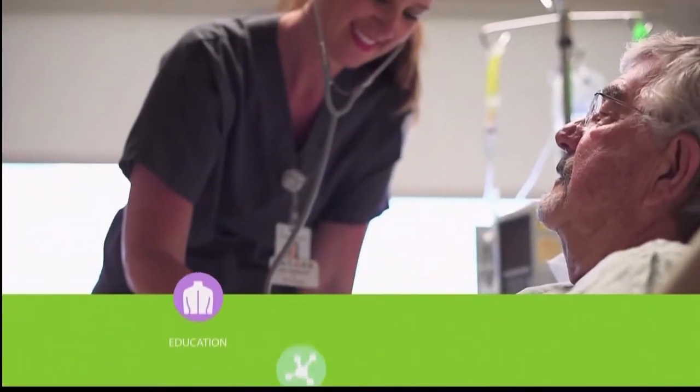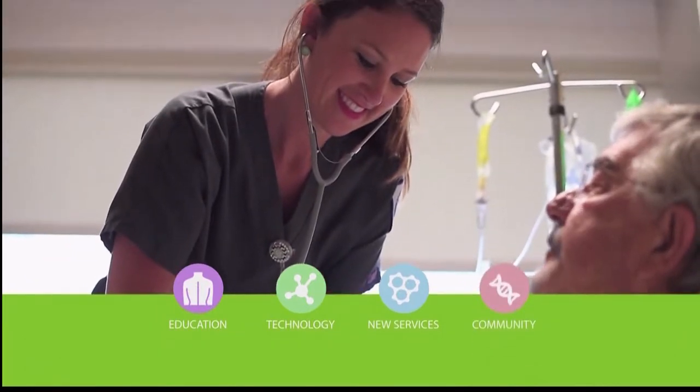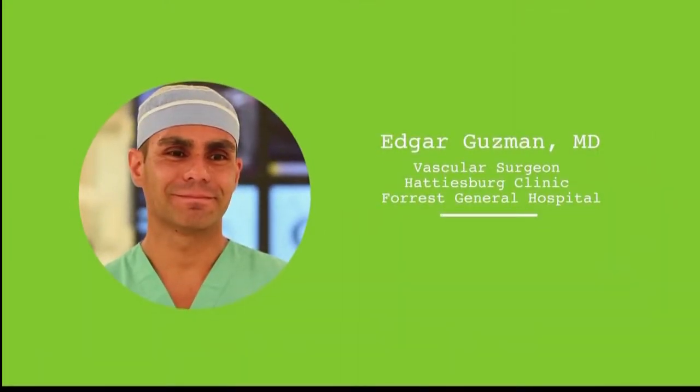Your Healthy Minute, a health and wellness resource provided by Forest Health. Dr. Edgar Guzman explains how the TCAR procedure is performed and how it helps to prevent stroke.